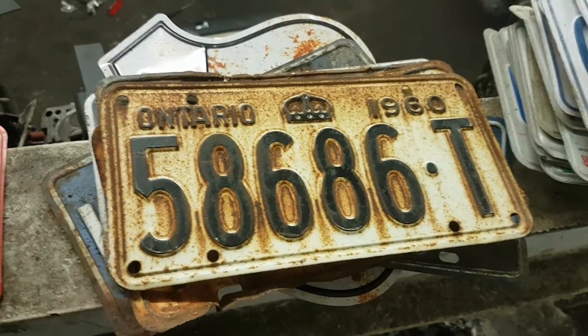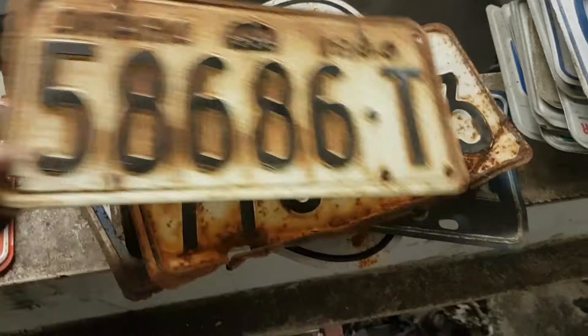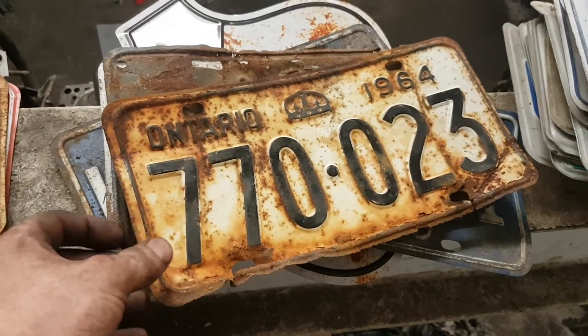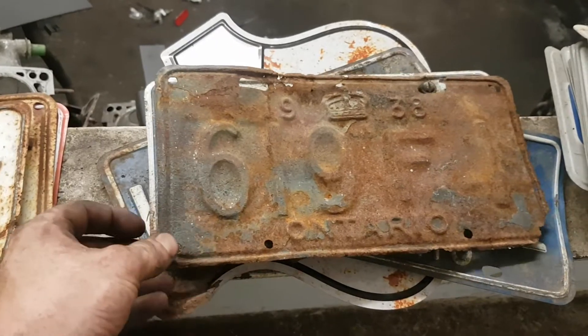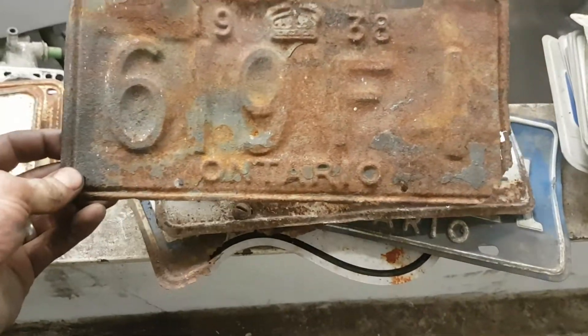The red and the white was pretty cool — the 1960, 1964. I just love the patina. 1938. That one is pretty cool.